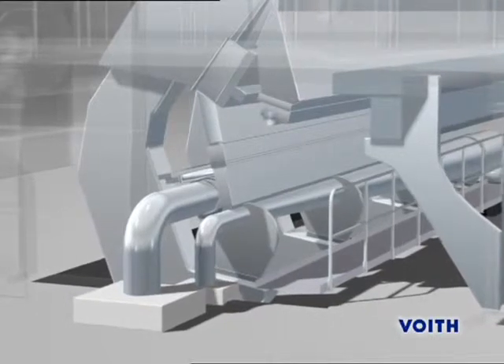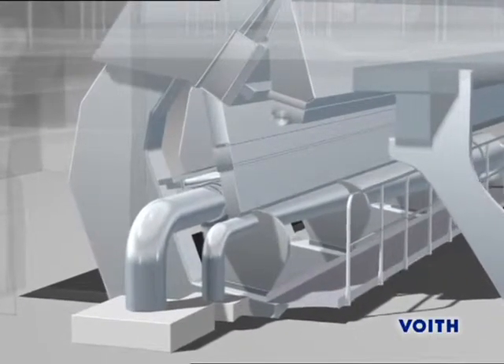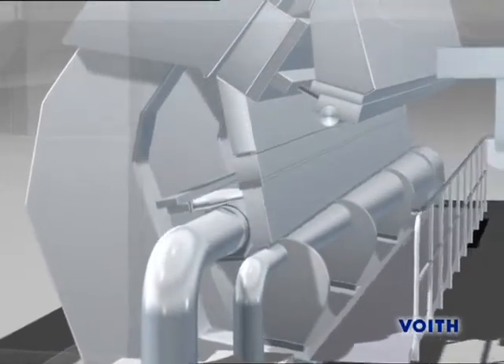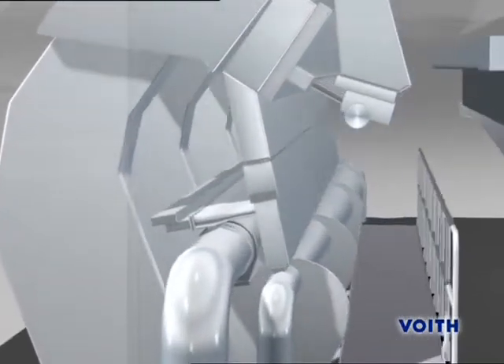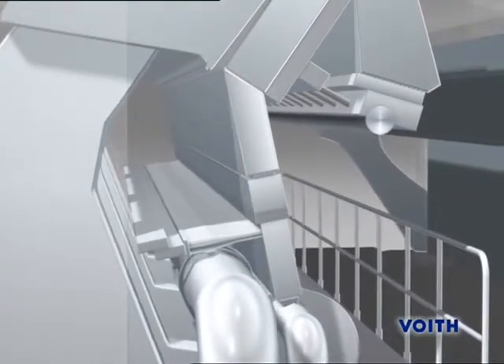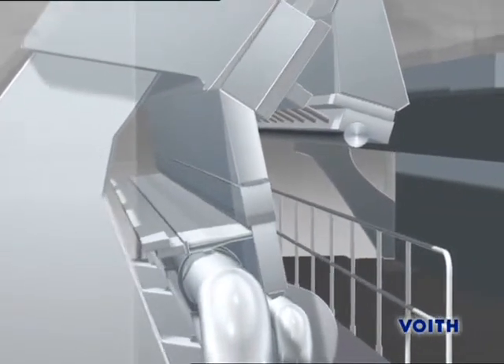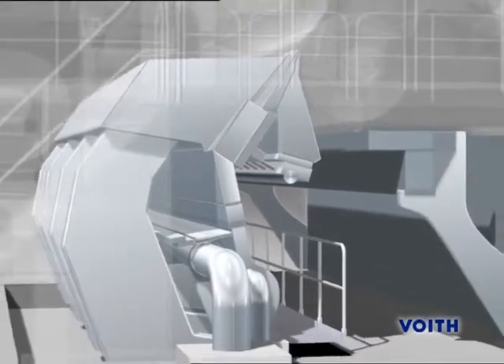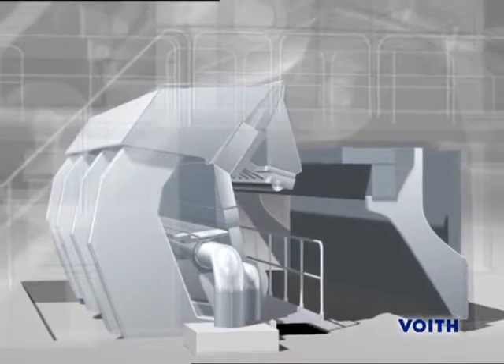The new MasterJet 2G Headbox Hydraulic System is a precisely tuned system of turbulence generator, nozzle geometry and lamellas. With the help of ModuleJet dilution technology, the CD basis weight profile is controlled precisely in sections, thereby achieving constant and excellent basis weight profiles.